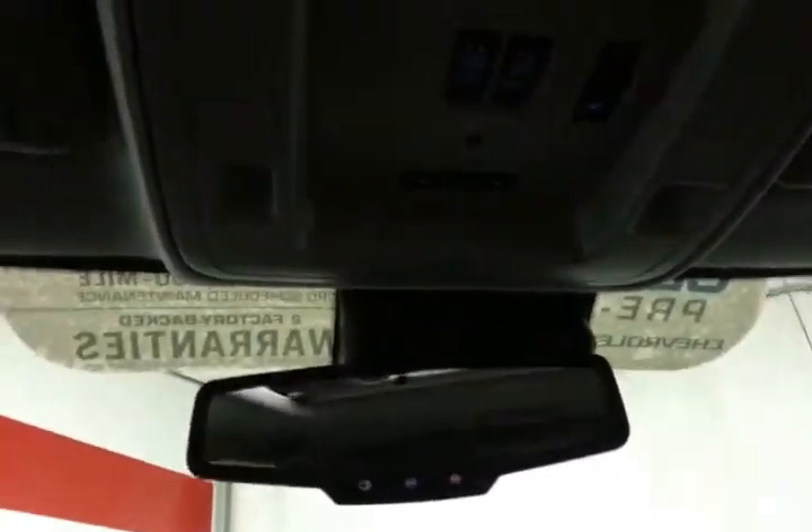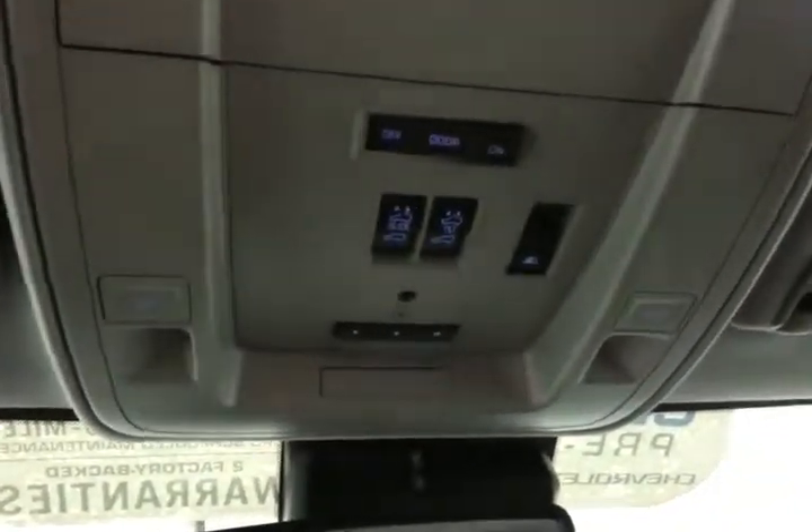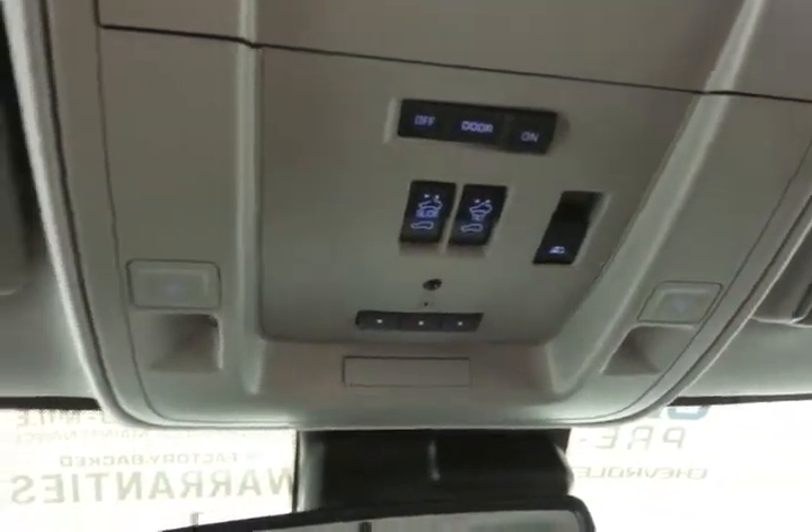Overhead auto dimming mirror. HomeLink transmitter for garage door opener. Moon roof and power sliding rear window controls.